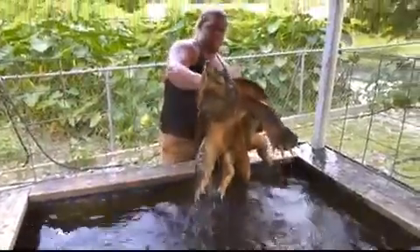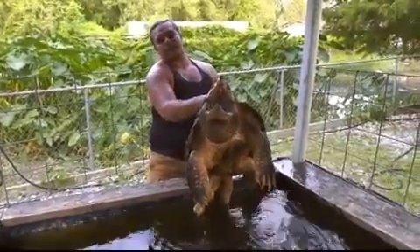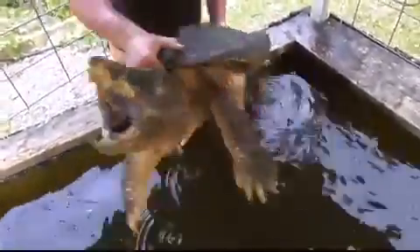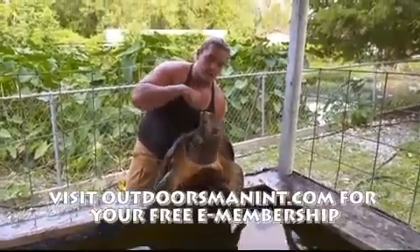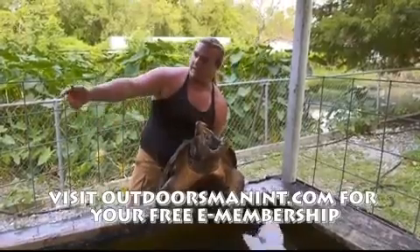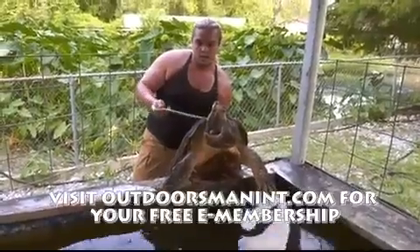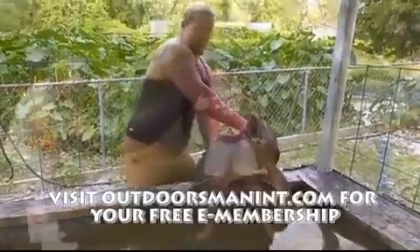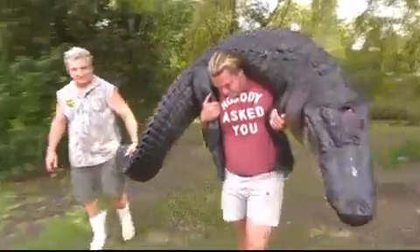He also has a huge snapping turtle. You see that little pink tongue in his mouth? That's how they eat — they sit at the bottom like this with their mouth open and a little pink tongue like a worm. When the fish come to bite the tongue, it gets the fish. I met ZZ when he bragged that he could squat my big 12-foot alligator — then he did it.